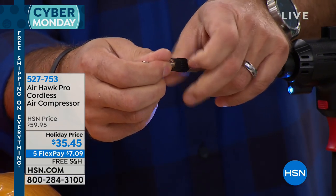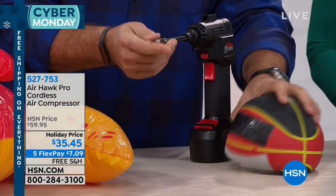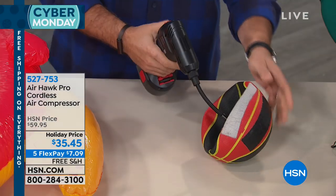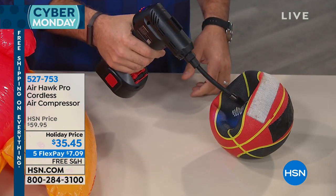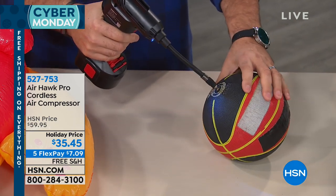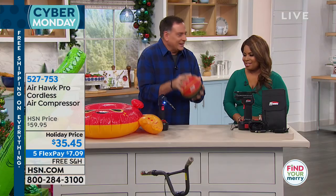We'll screw on the needle tip just like this — nice and firm. Now here's that basketball. Think about the last time you had to blow up a ball and how long it took. Watch this. And in just a couple of seconds — boom. Flat to full, just like that. Ready to go.